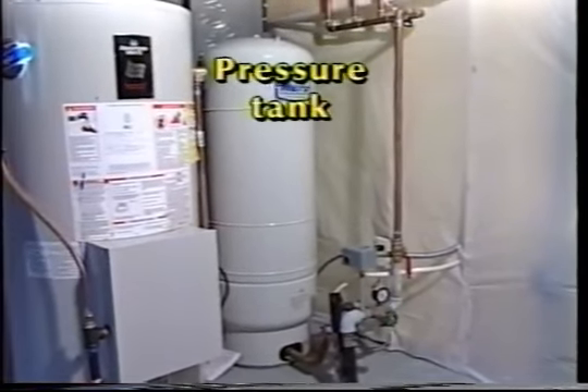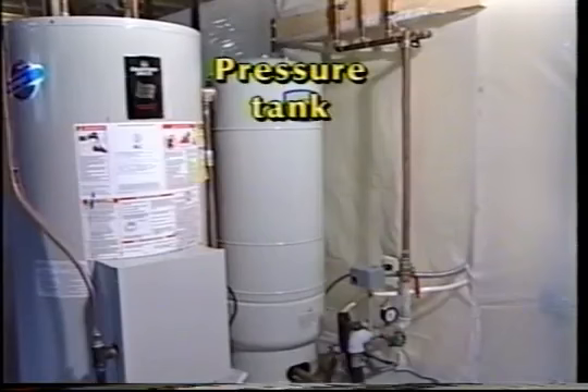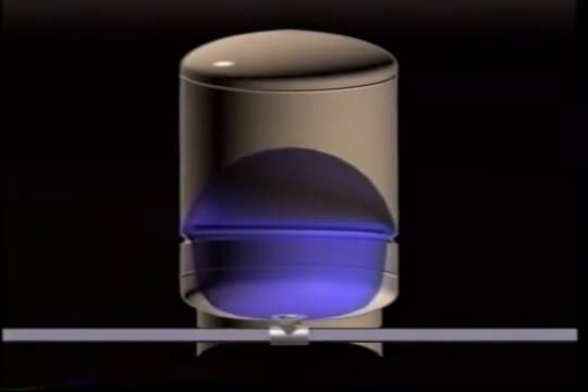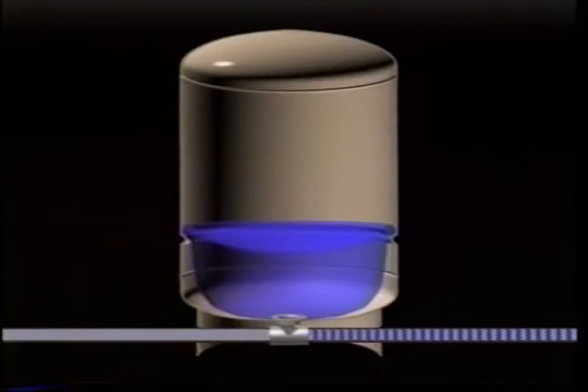Most home water systems include a water storage pressure tank, usually located in the basement or utility room. An important purpose of the pressure tank is to keep the supply of water to the home's taps and fixtures at a fairly even pressure. The pressure tank also stores several gallons of water, so if you only use a small amount — for example, just filling a glass — the pump doesn't have to run during that time. A pressure switch controls the starts and stops of the pump whenever water pressure drops below a preset level, and the pressure in the tank is restored each time the pump runs.